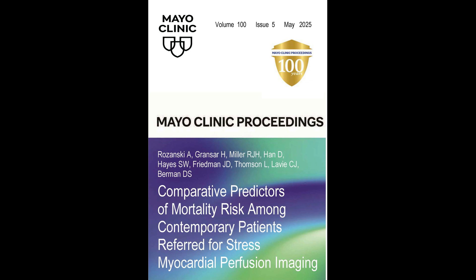I'm Dr. Alan Rosansky, Director of Nuclear Cardiology at Mount Sinai Morningside Hospital in New York City. I'm pleased to report today on a new study that will be published in Mayo Clinic Proceedings. The paper is entitled 'Comparative Predictors of Mortality Risk Among Contemporary Patients for Stress Myocardial Perfusion Imaging.'